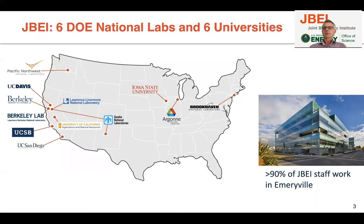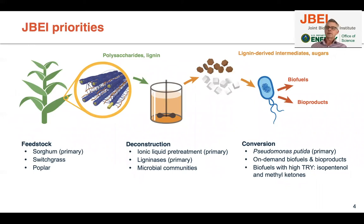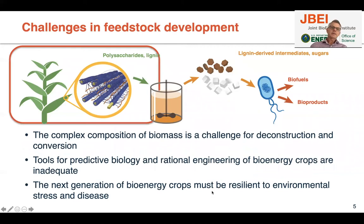We have several institutions involved in this work, as you can see in this map. Most of us are working at the site in Emeryville, outside Berkeley, California. We're working on the whole process from feedstocks development to deconstruction of biomass into sugars and lignin-derived intermediates, and conversion of these compounds into biofuels and bioproducts using engineered microorganisms, especially Pseudomonas putida.